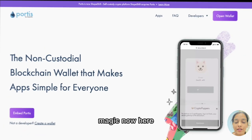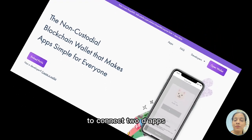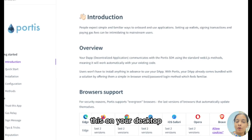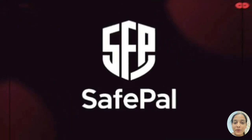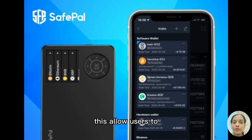Number six is Portis. Portis is another cryptocurrency wallet very similar to Magic. Users can use an email as well as a password to connect to dApps. You can access it on desktop or mobile devices. It is newbie-friendly and supports blockchain networks like Ethereum, Bitcoin, and others.